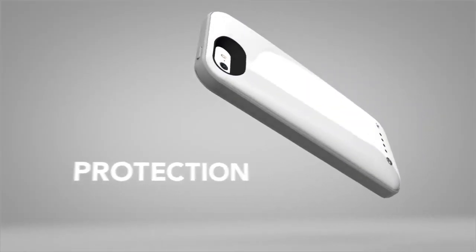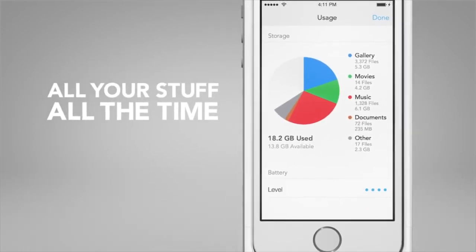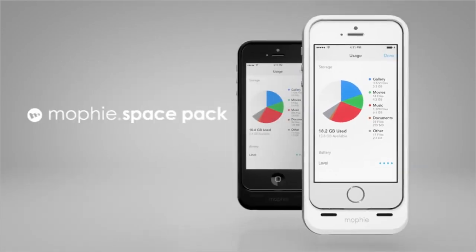Everyday protection. All-day power. And enough storage for all your stuff, all the time. The new Mophie Space Pack.